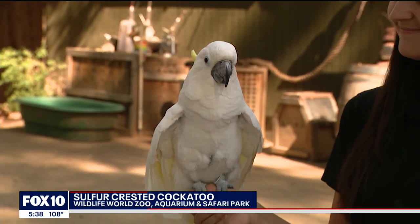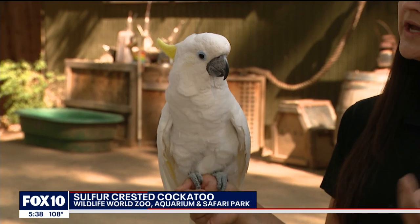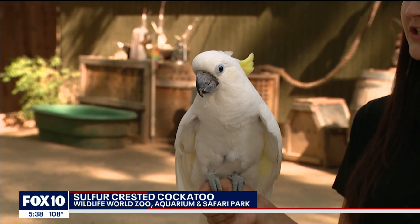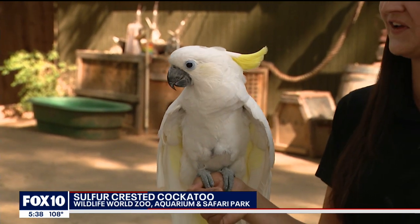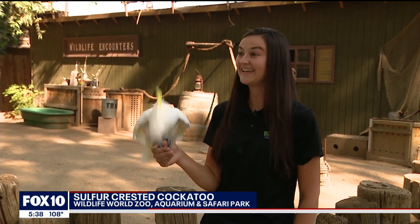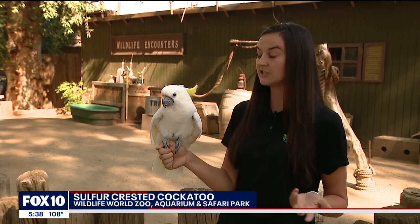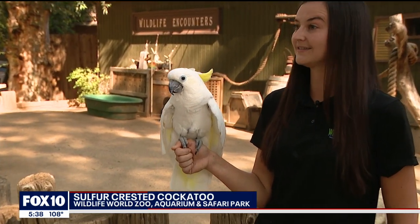She's just beautiful. How big is she? How much does she weigh? She weighs just under a pound right now, and she is fully grown at 18 years of age. She shouldn't get any bigger than this. She looks bigger than a pound. Yeah, it's all those feathers. What does she like to eat? This species eats fruits, seeds, and nuts.